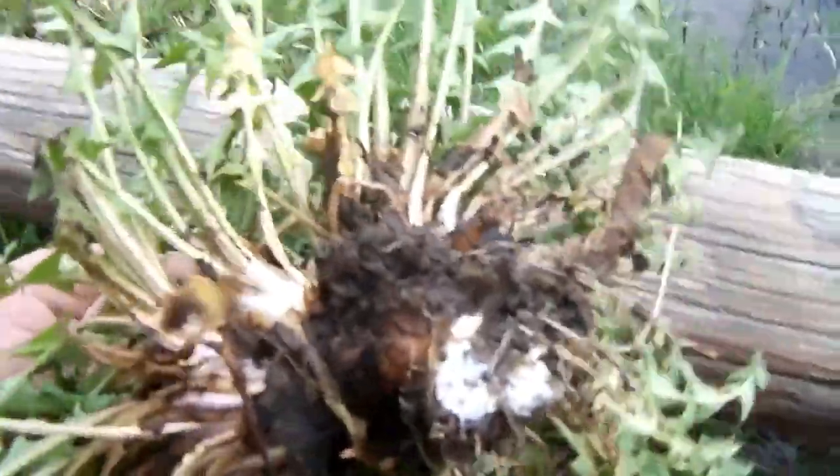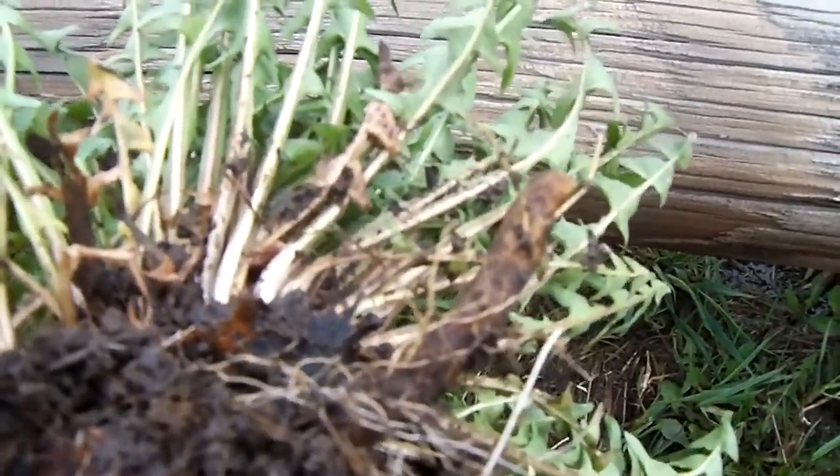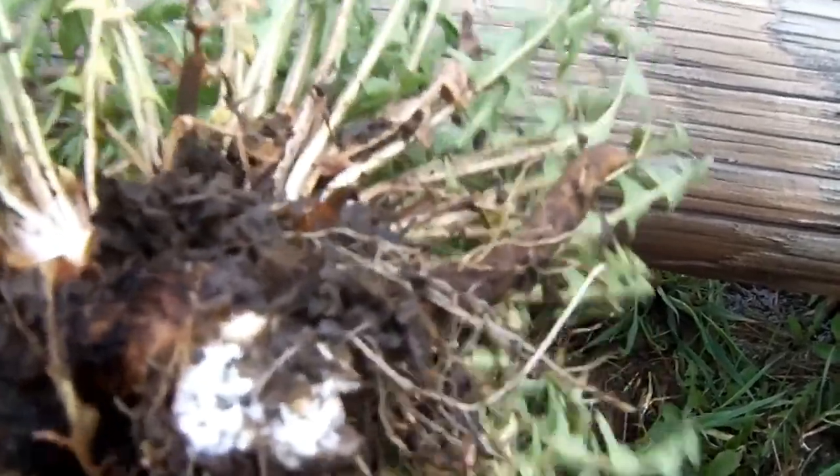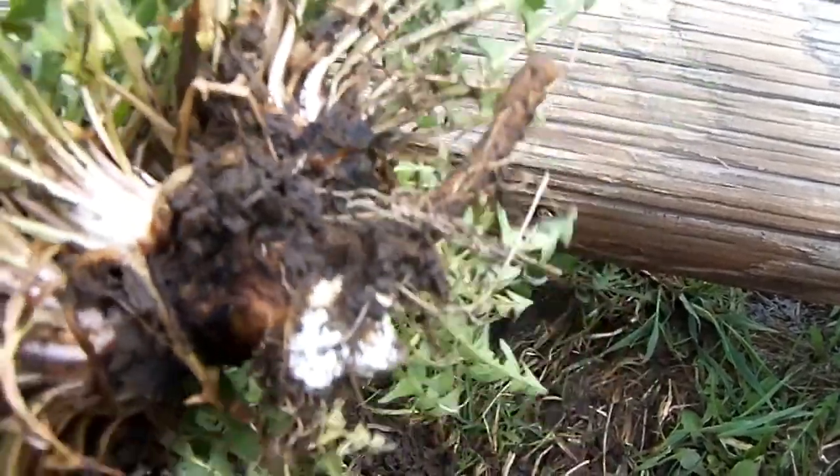Just take them in and clean them off. If you get a little bit of the root like I did, you can dry that and it's good in medicinal teas. It's a blood purifier and a natural diuretic.